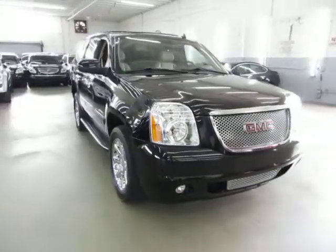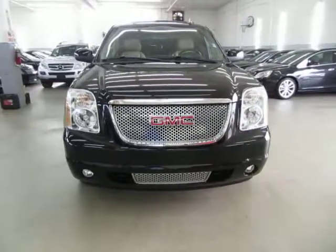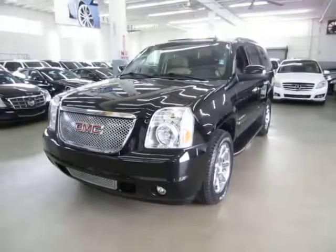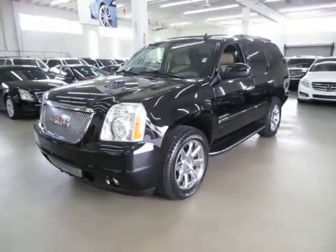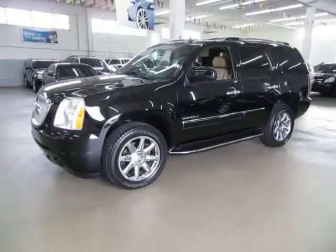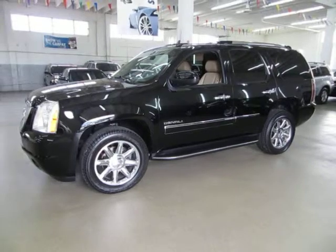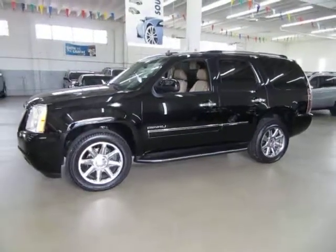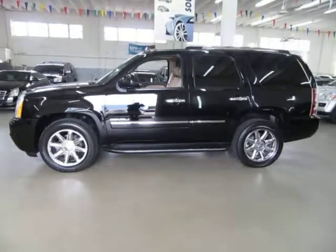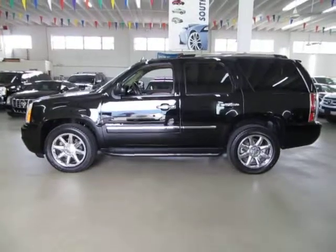Before we conclude, I want to talk about financing. We have excellent rates for good credit, special financing for not-so-good credit, and even some programs for really rough credit. If you're concerned about financing or live a long distance away and want to get pre-approved, go to vehiclemax.net, click the silver tab that says 'Apply for Credit,' fill it out, click submit, then give us a call so we can retrieve your application and get you pre-approved. Thanks for watching our video at vehiclemax.net.